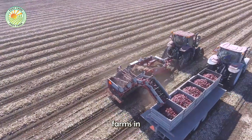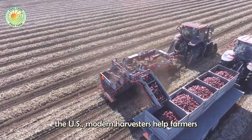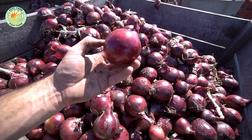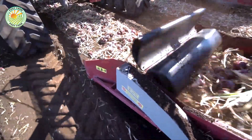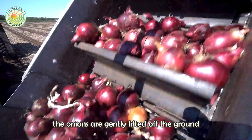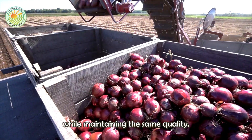On large-scale onion farms in the U.S., modern harvesters help farmers improve efficiency and reduce manual labor. Advanced technology ensures the onions are gently lifted off the ground while maintaining the same quality.